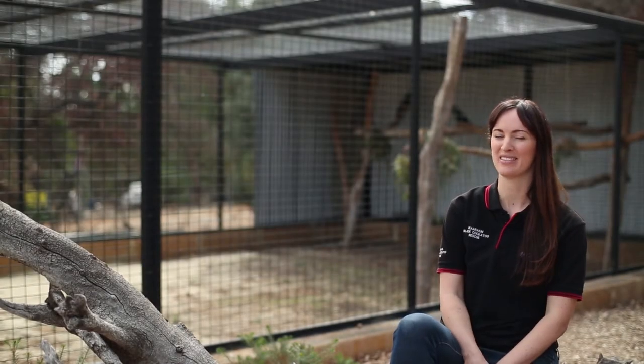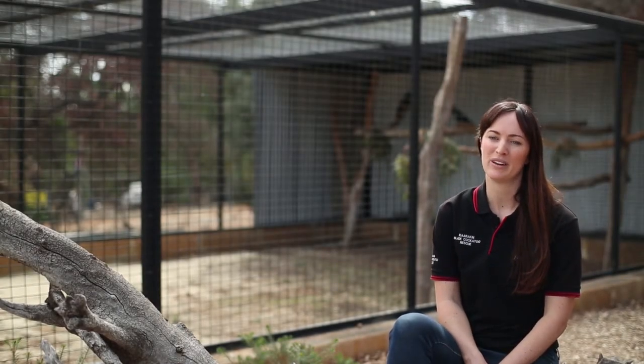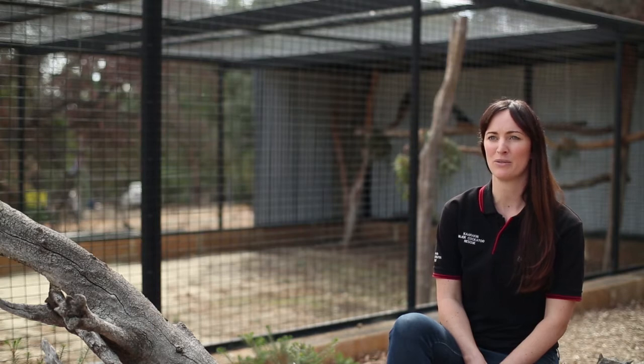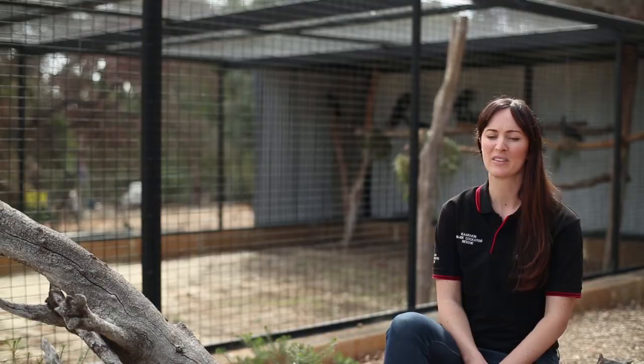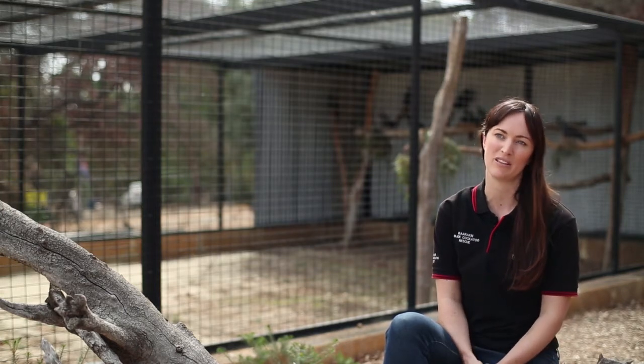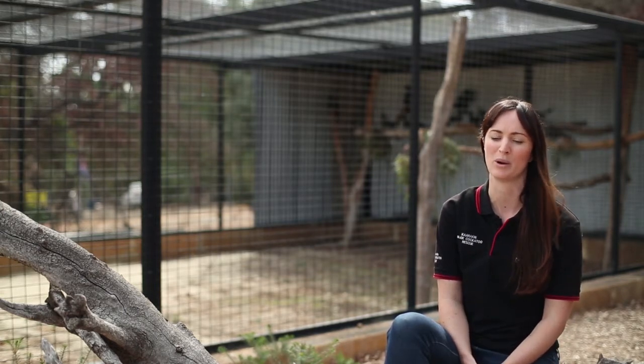At the Black Cockatoo Conservation Centre we aim to conserve black cockatoos through the rescue, rehabilitation and release of black cockatoos back into the wild. Other areas that we conserve these black cockatoos is the revegetation of habitats, so we are actively planting trees to create further habitat for these species when we release them into the wild.